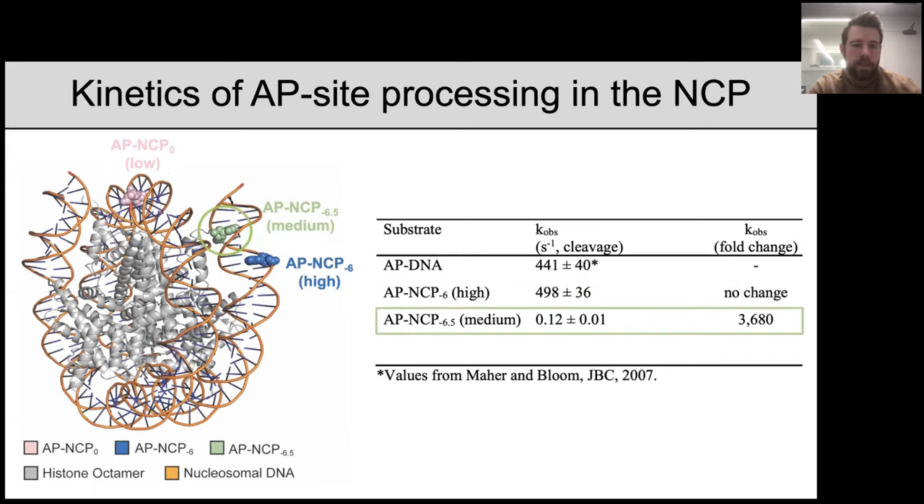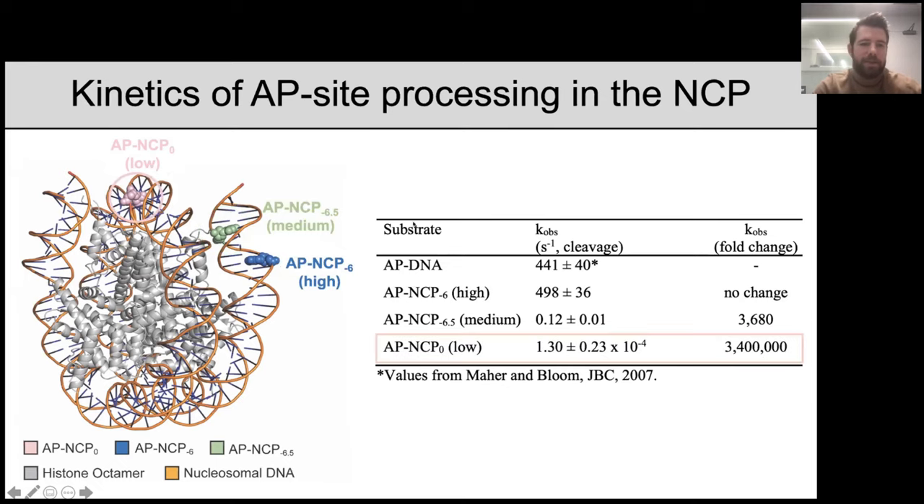When we moved the rotational position to an inward-facing orientation while maintaining the translational position, APE1 processes this medium repair site with a K observed of 0.12 per second — about 3,680-fold down from free duplex and the high repair site. And at the low repair site at the nucleosome dyad, APE1 is quite inefficient, with a K observed of 1.3 × 10⁻⁴ per second — 3.4 million fold down from free duplex and the high repair location.